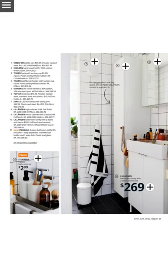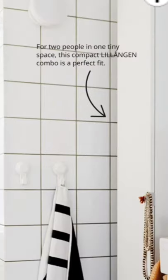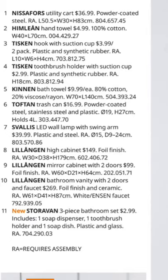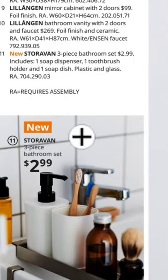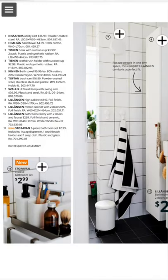Finally, the toilet — the real finally. For two people in one tiny space, this compact Lillången combo is a perfect fit. We're offering the Nissafors utility cart, the Himeln hand towel with suction hook, the Kalkgrund toothbrush holder, the Kärrby bath towel, the Toftbo bath mat, the Täby trash can, the Valby Sled lamp, the Lillången high cabinet, the Lillången mirror cabinet, and the Lillången bathroom vanity with two doors — plus the new Storavan three-piece bathroom set, two ninety-nine. How can you miss this?